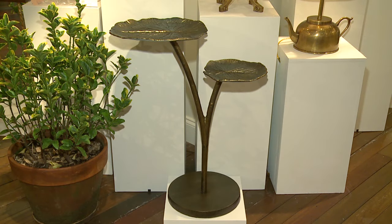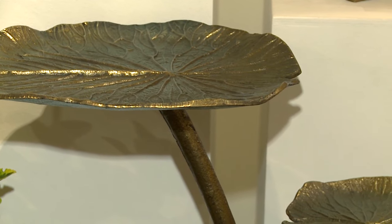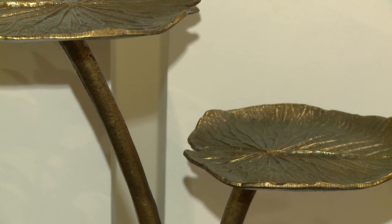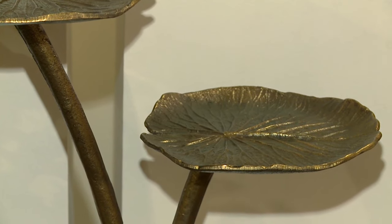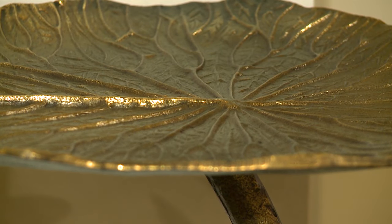Next is our Utopia Accent Table. This is a cast aluminum accent table with a lotus leaf motif. We have a lot of customers who are always looking for unique opportunities for accent tables, and we feel like this one really fits the bill.